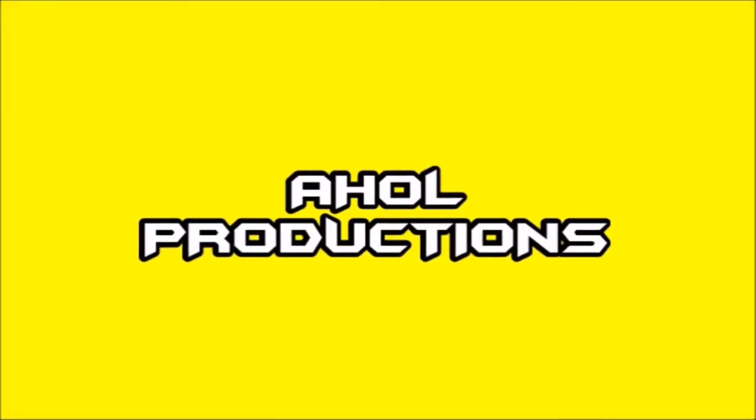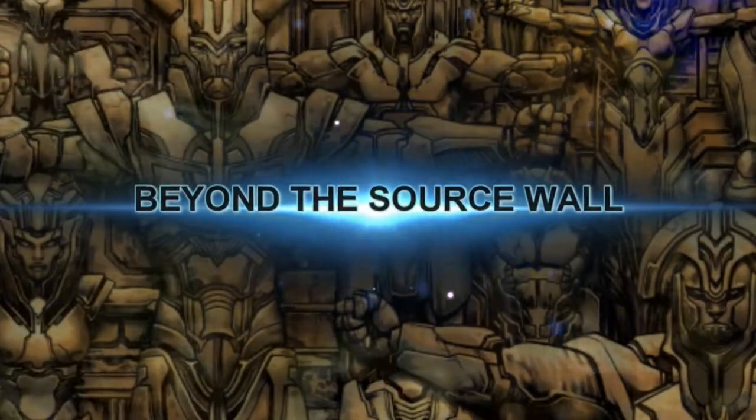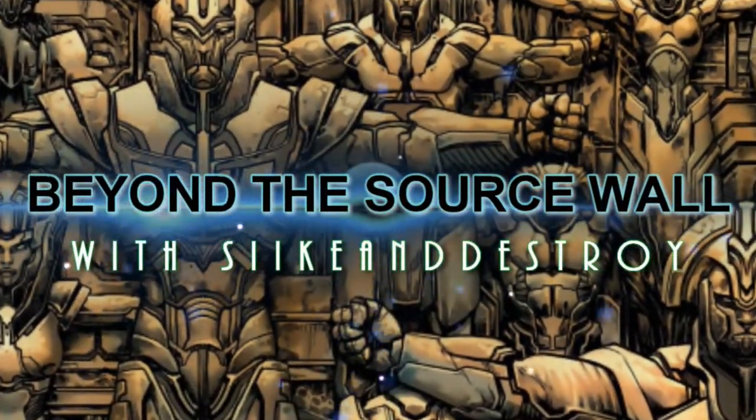A-hole Productions. Behold the Source Wall. Behind it is the single greatest secret of the universe. This is as far as I dare to go.